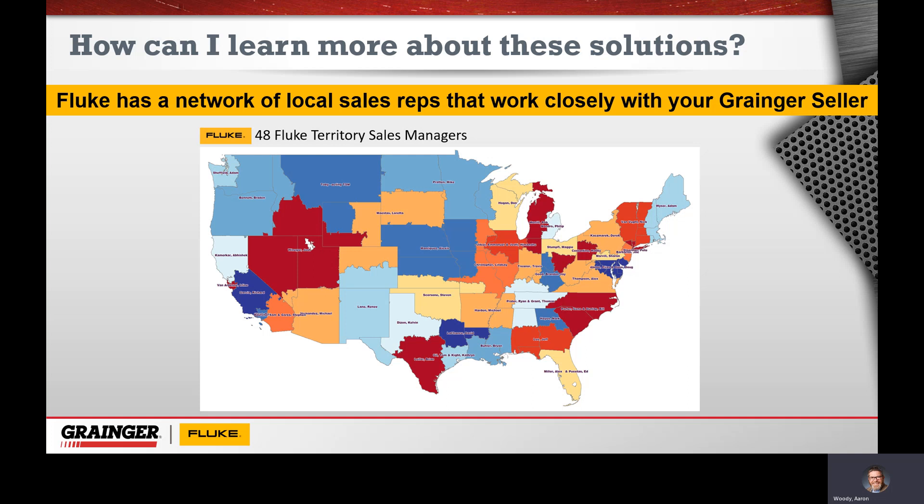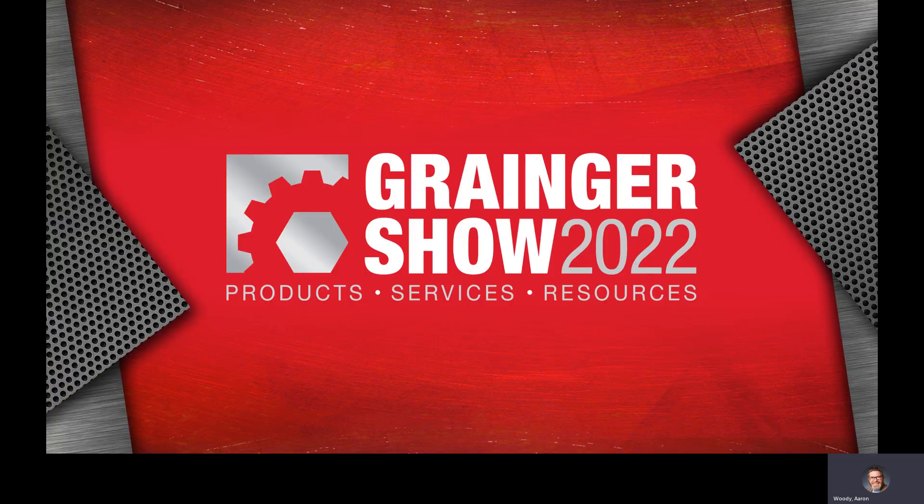Again, my name is Aaron Woody. I am a strategic account manager with Fluke, and it has been my pleasure to introduce some of the energy sustainability and energy savings tools that Fluke has on the market today. I hope you enjoyed the show and have a wonderful rest of your day.